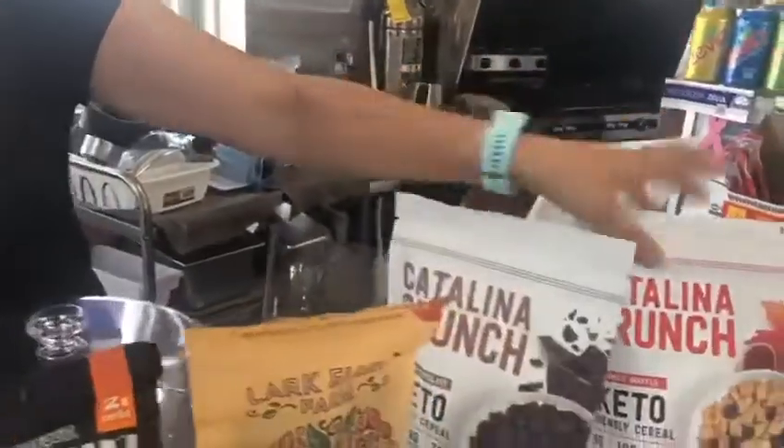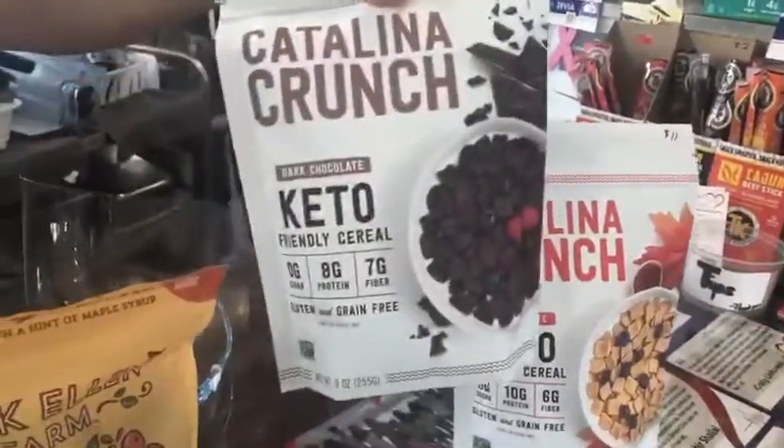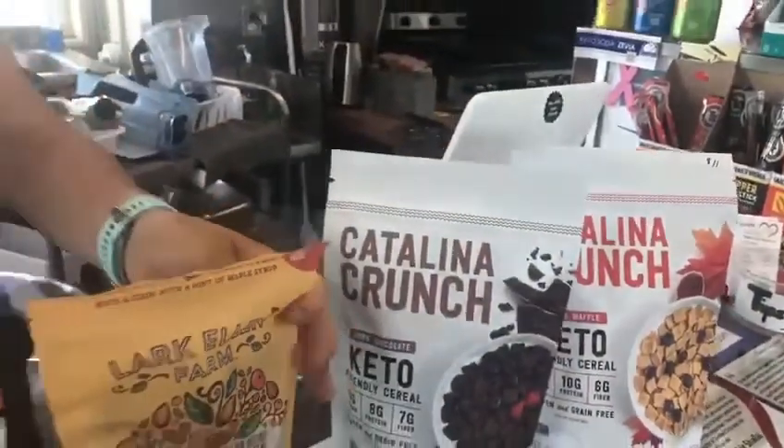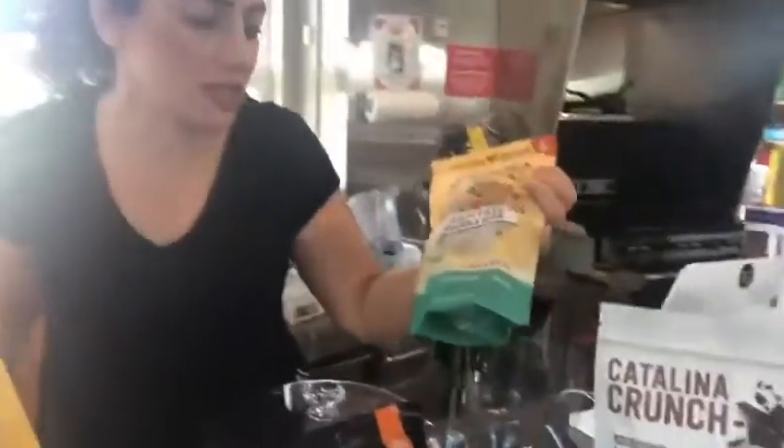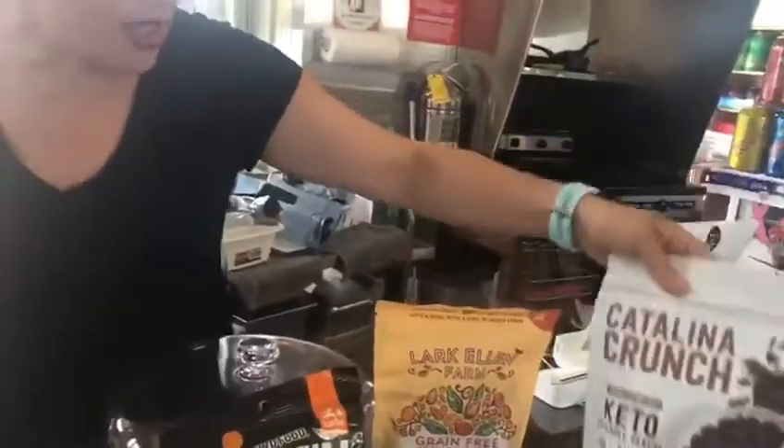This one is the maple waffle flavor, and the chocolate one kind of tastes like an Oreo cookie. We've also got grain-free granola. These are vegan friendly, paleo friendly, as well as keto friendly — same with the cereal.